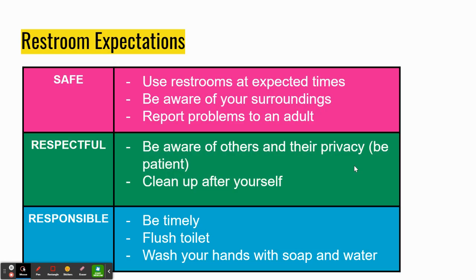The last thing we're going to cover is restroom expectations. There are different ways to be safe, respectful, and responsible in the restroom. Being safe in the restroom means please use restrooms at expected times. A really great time to use the restroom is during your four-minute passing period. If you don't have time during passing period, just ask and use your hall pass to leave the classroom. Please also be aware of your surroundings and report any problems to an adult.